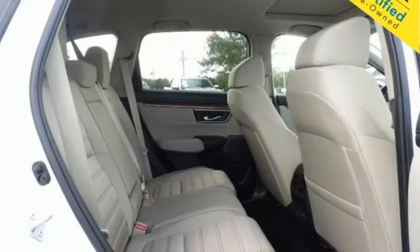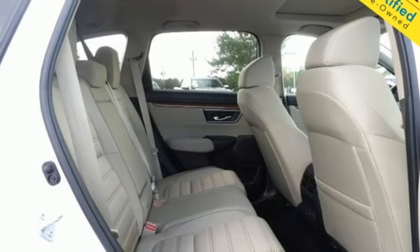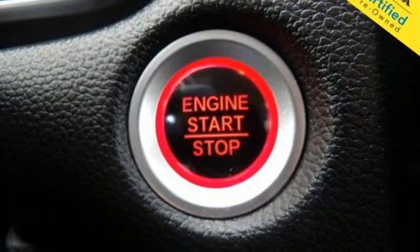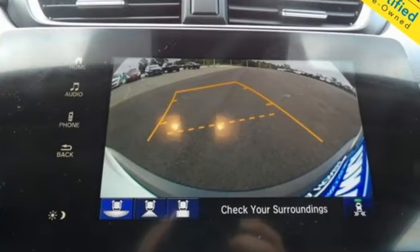Doors and push button start proximity key, voice activation, express open and close sliding and tilting sunroof, four-wheel drive, and streaming audio.